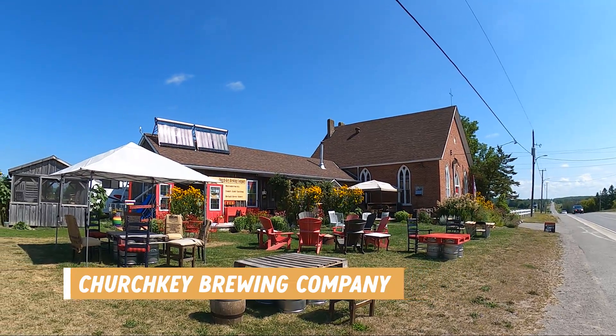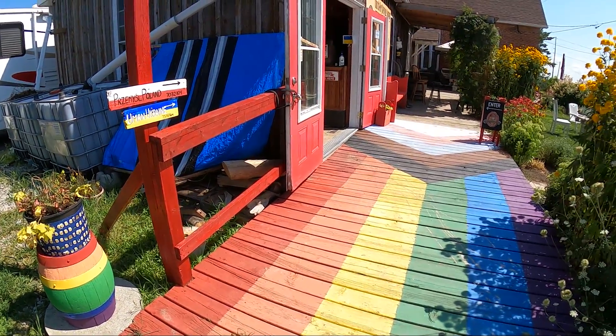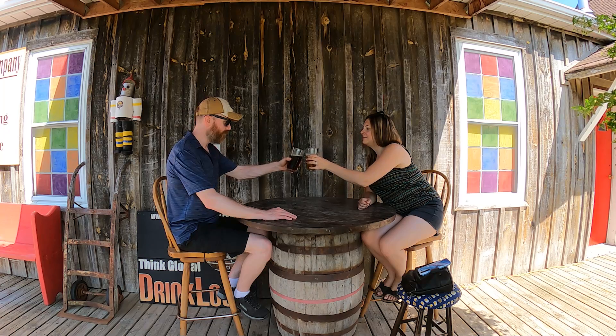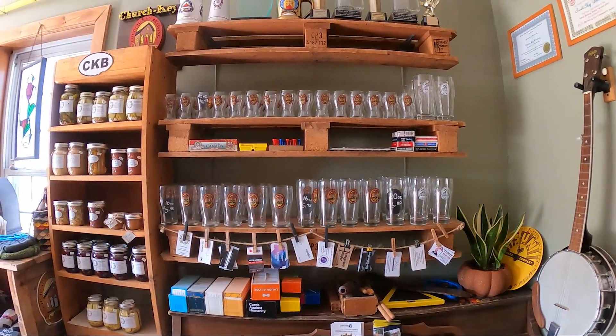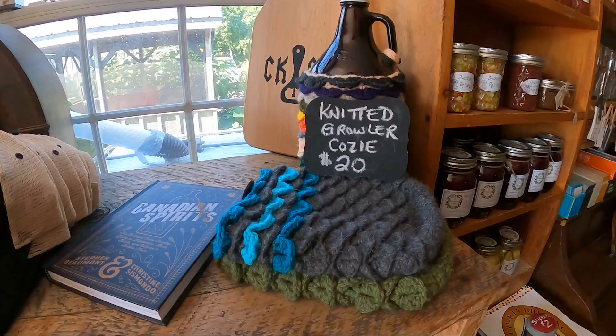Our first stop outside of Ferris Provincial Park is Church Key Brewing Company. It's not too far down the road and it looks like a picturesque little spot to get some craft beers. Church Key does offer flights; however, they only had two beers on tap today, so we got them both and can confirm they are both 10 out of 10 delicious. Another interesting thing about this brewery is all of the merch inside — glassware, hats, shirts — and they also sell cheese from Empire Cheese and cheese curds.